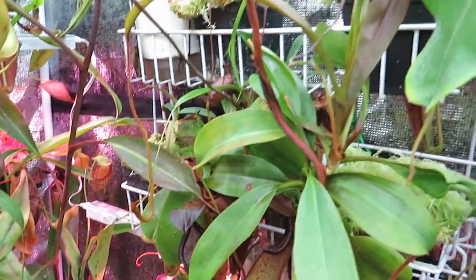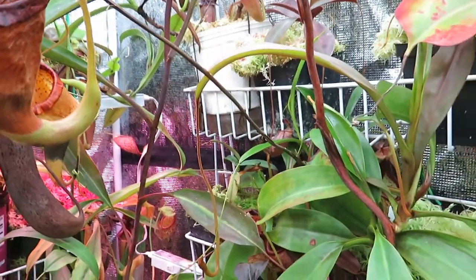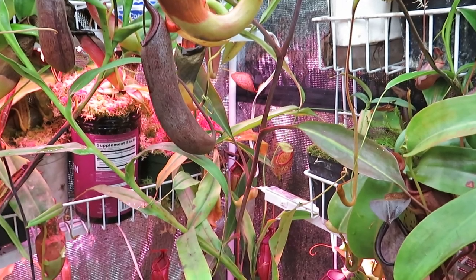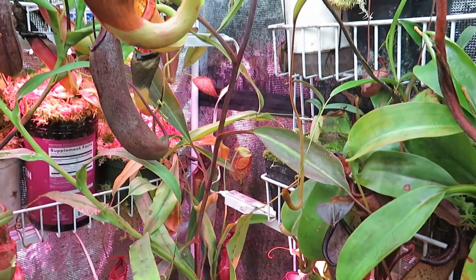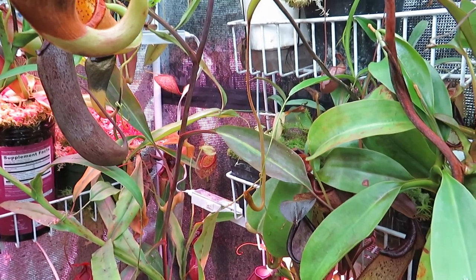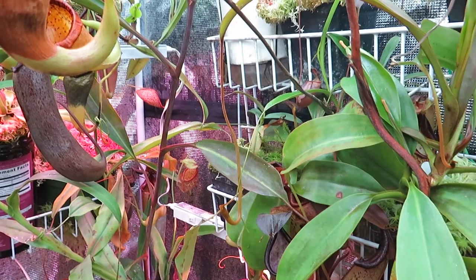They are in the order Caryophyllales, which includes several other carnivorous plant groups including Drosophilaceae, which has the sundews, the Venus flytraps and so on; Dioncophyllaceae, the hook leaf; and Drosophilaceae, which is the Portuguese sundew or dewy pine.